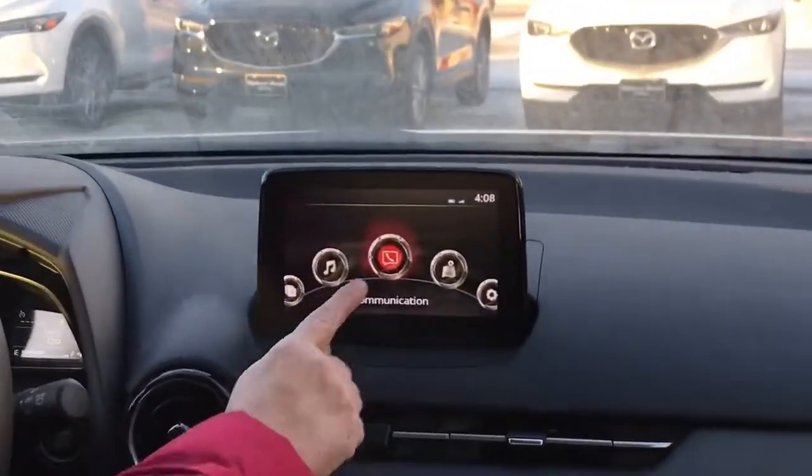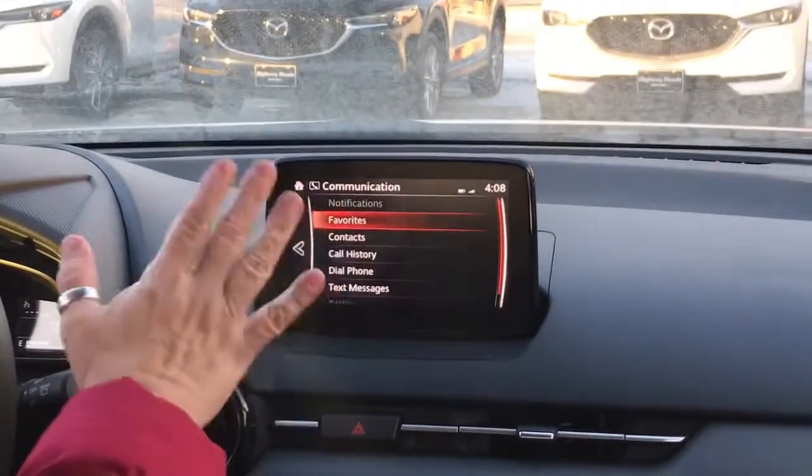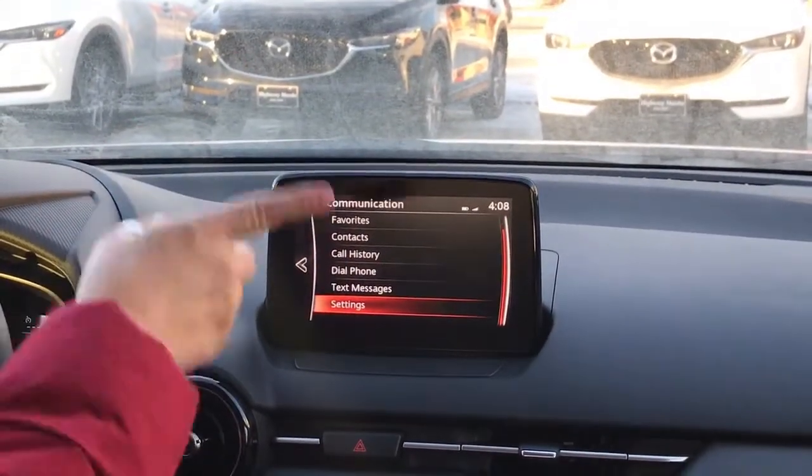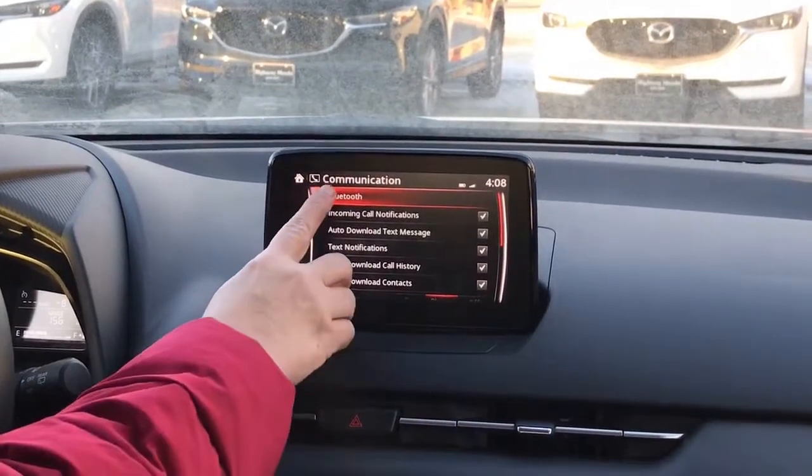We're going to go here to the main display where the phone is on communication. I'll click that and open it up. Now I'm going to go all the way down to settings. I'll click on settings and then I'll click on Bluetooth.